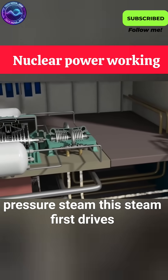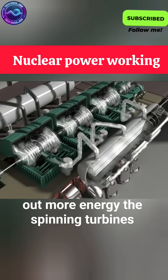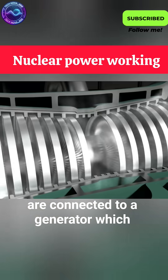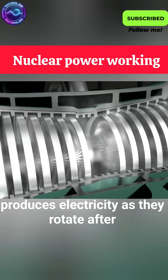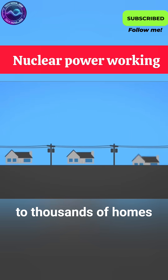This steam first drives a high-pressure turbine, then continues to a low-pressure turbine to squeeze out more energy. The spinning turbines are connected to a generator, which produces electricity as they rotate. After the voltage is stepped up, the power is sent across the grid to thousands of homes.